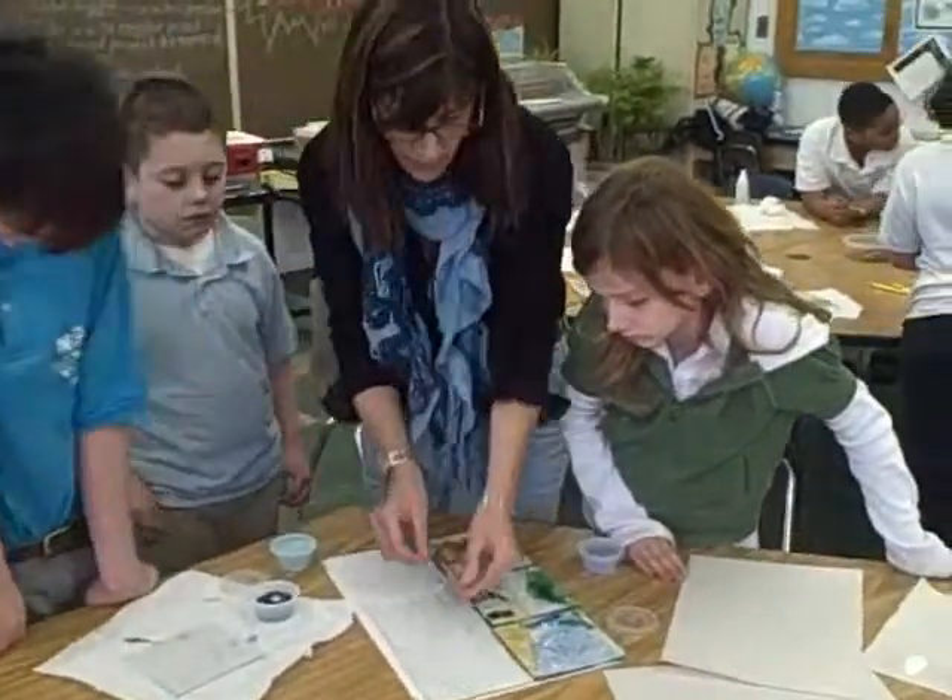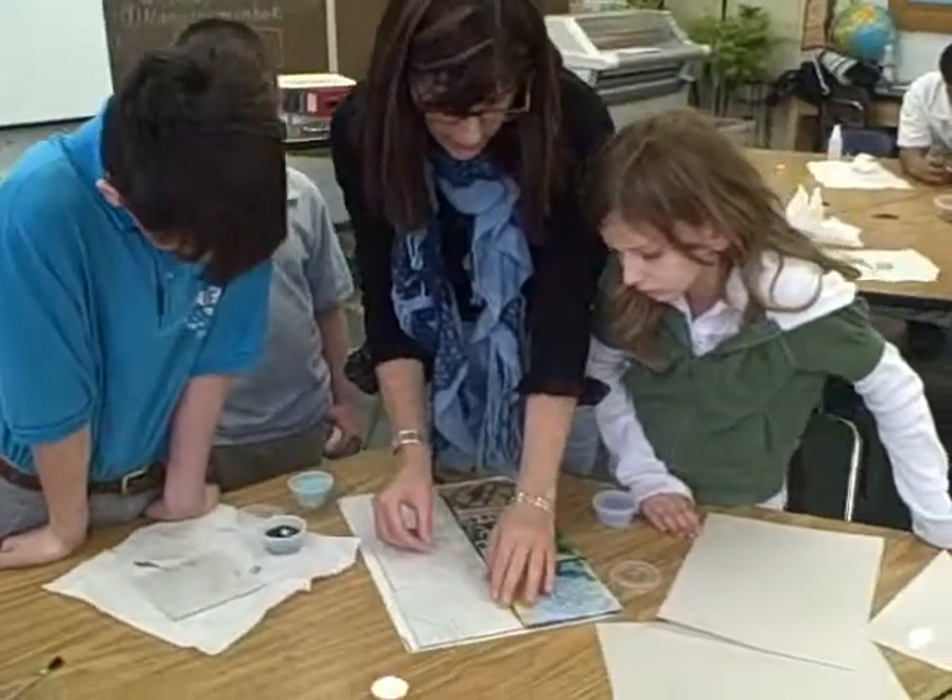I'm Sherry Pitterd. I'm one of the visual arts teachers at Newton D. Baker School, and we've been working with Sherry Ferrato, who's a glass artist. She's been working with our 4th, 5th, and 6th graders here at Newton D. Baker.